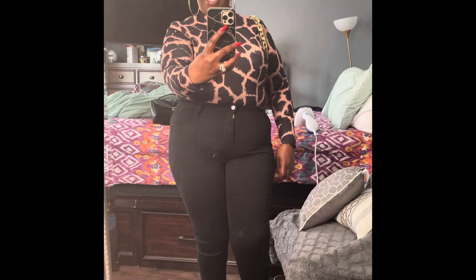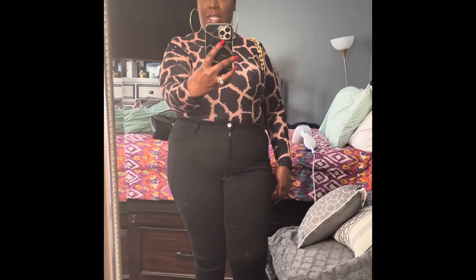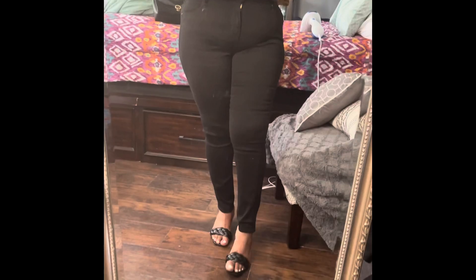Hey guys, welcome back to my channel! This is Kiana D and I'm back with another outfit of the day. Me and my husband are going out today to get some lunch or brunch. I wanted to show you my outfit — I think it's really super cute. It's a beautiful day out so I'm not gonna wear a jacket. The shoes are comfy, the jeans are comfy, the blouse is comfy, so I'm feeling great.